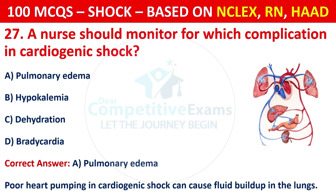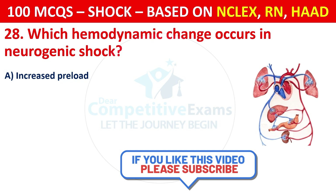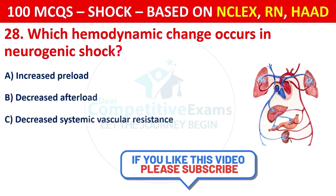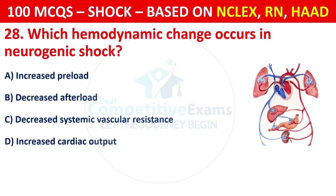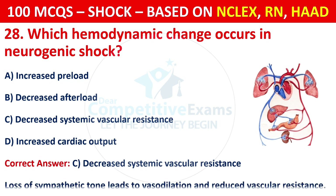Question 28: Which hemodynamic change occurs in neurogenic shock? Options are: Increased preload, decreased afterload, decreased systemic vascular resistance, or increased cardiac output. The correct answer is C, decreased systemic vascular resistance. Loss of sympathetic tone leads to vasodilation and reduced vascular resistance.